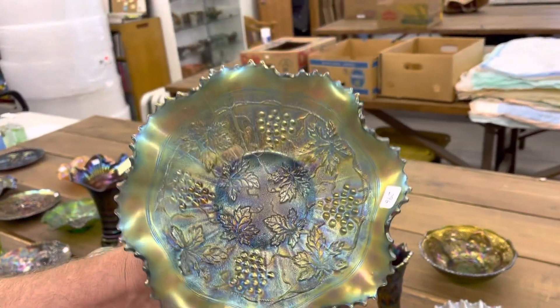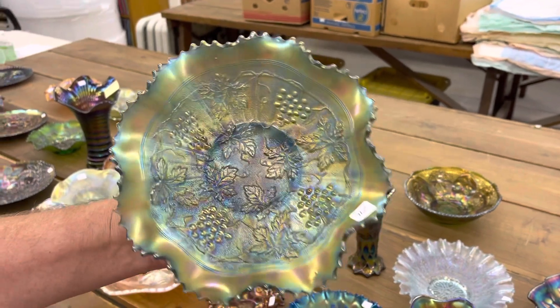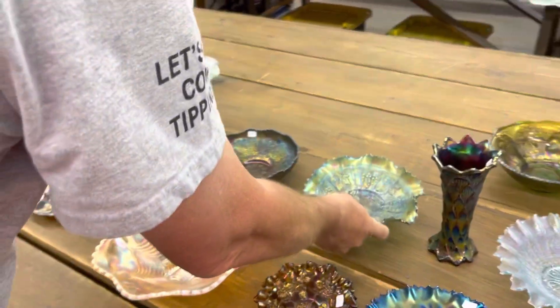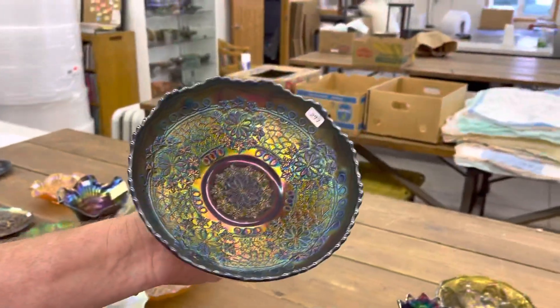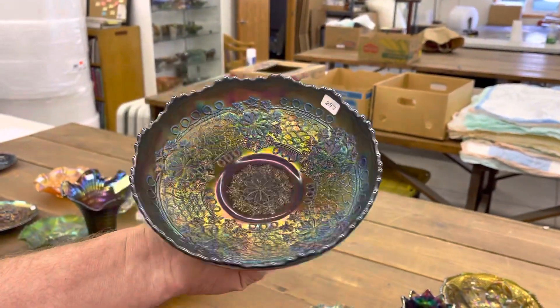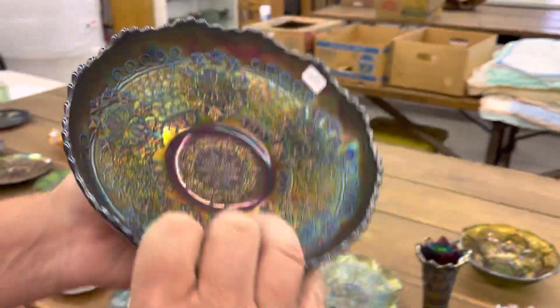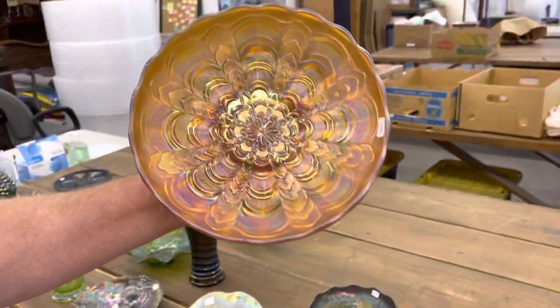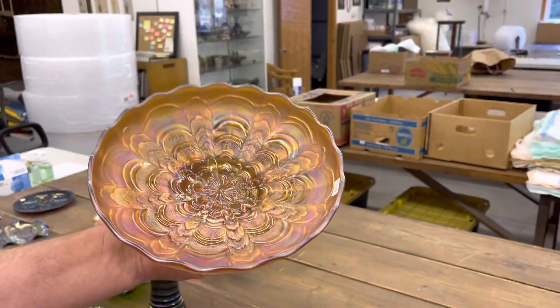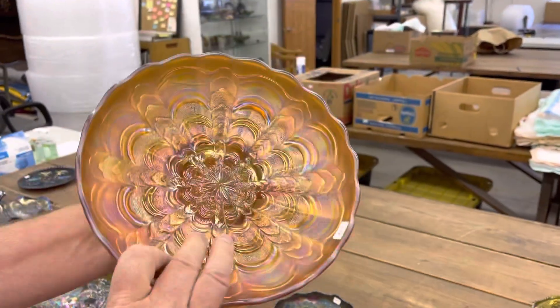Stippled grape and cable variant, ruffled bowl in sapphire. Look how pretty that is — wow. Now this is a leaf king bowl, ice cream shape in blue. Look at the blue iridescence — this thing's dynamite. Here's a rare bowl — Roslyn. This is a 10-inch size ice cream shape. Look at that satin. Rare piece of glass, very, very hard to find.